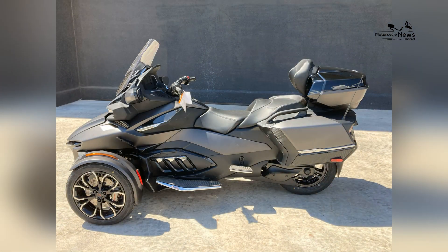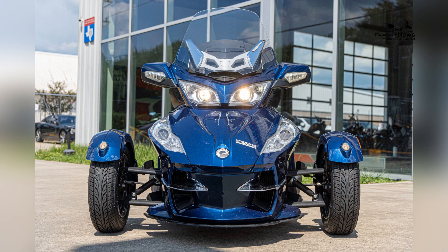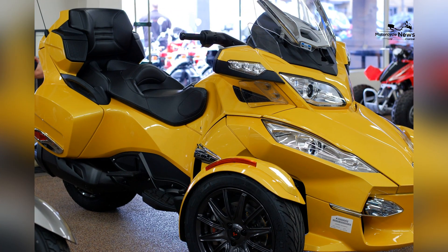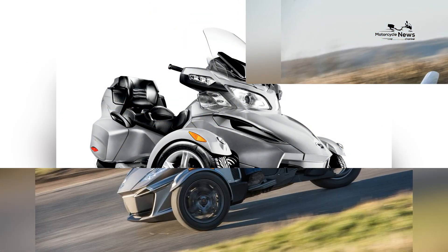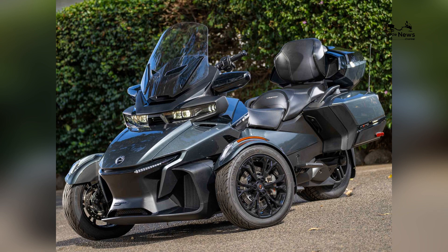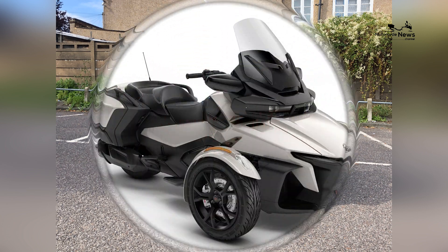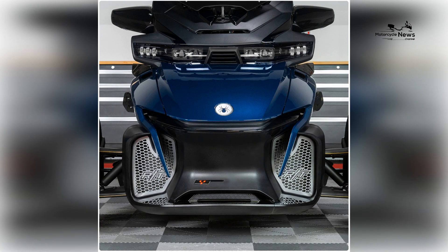The 2023 Can-Am Spider-RT is a premium touring motorcycle that combines comfort, performance, and functionality. With its powerful engine, sleek design, and advanced features, the Spider-RT offers a refined and exhilarating riding experience. Whether you're embarking on a cross-country adventure or enjoying a weekend getaway, the Spider-RT provides the perfect balance of comfort and performance. The focus on rider and passenger comfort, generous storage capacity, advanced technology, and comprehensive safety features make the Spider-RT an excellent choice for touring enthusiasts who seek a luxurious and enjoyable touring experience on three wheels.